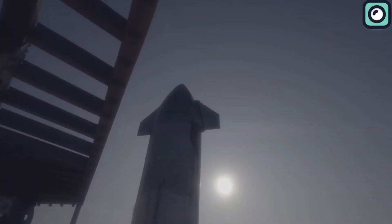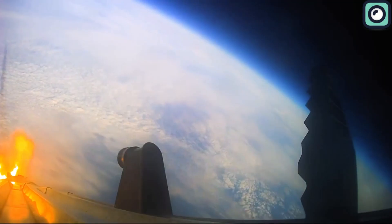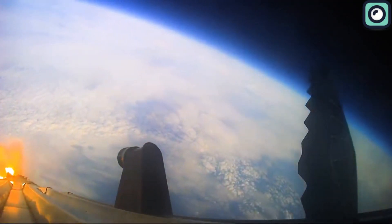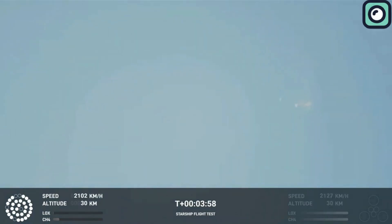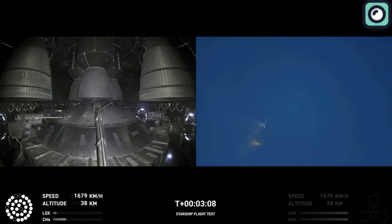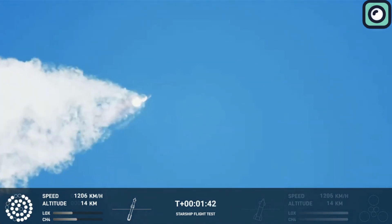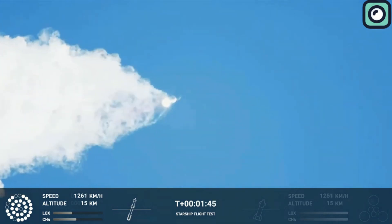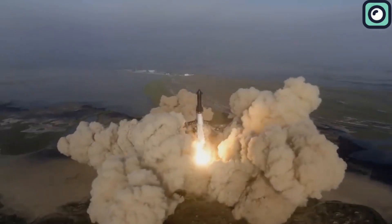The April 20 incident involving the first launch of the Starship serves as a critical case study in understanding the vital role of the Flight Termination System. During this launch, the rocket experienced a failure during stage separation — a highly critical phase of the launch sequence. In response, SpaceX activated the Flight Termination System, a decision that underscores the system's importance. When the rocket failed, there was a significant risk of uncontrolled trajectory, and by activating the system, SpaceX was able to safely neutralize the rocket, preventing further complications or potential damage.